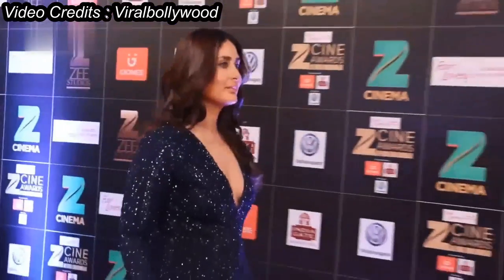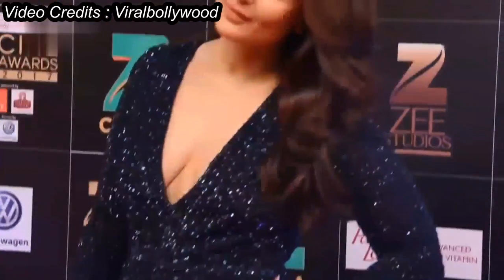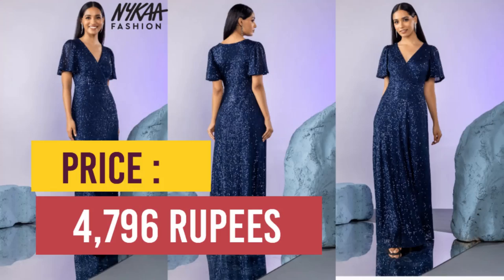This one has heavy crystal embroidery with handwork crystal patterns from top to bottom. Its fine craftsmanship and dark color highlights her skin tone. A similar pocket-friendly choice is available on Nika Fashion just for $4,796.